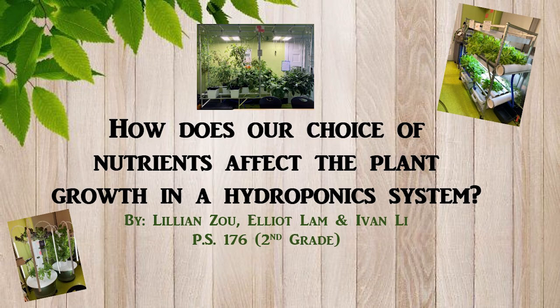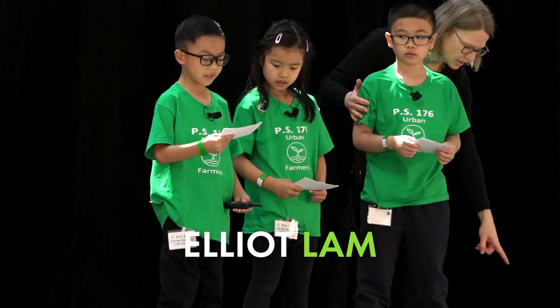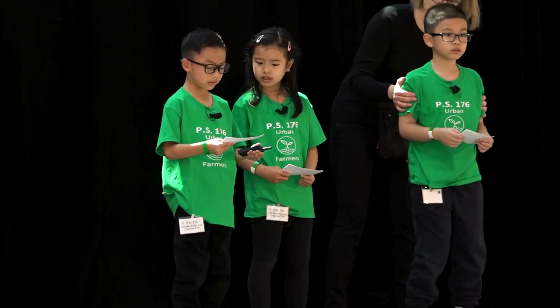Our school is very lucky to have a greenhouse. We have one NFT, two tower gardens, and one VCS. We have grown a lot of produce and vegetables.